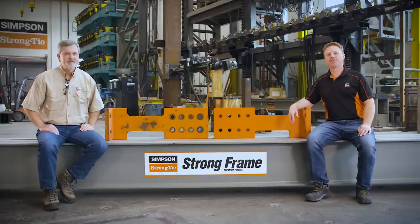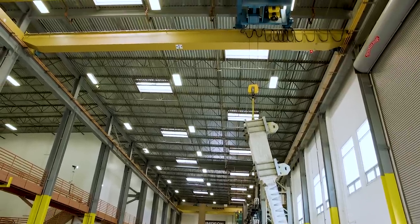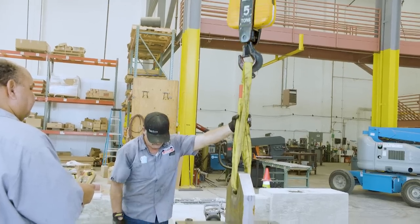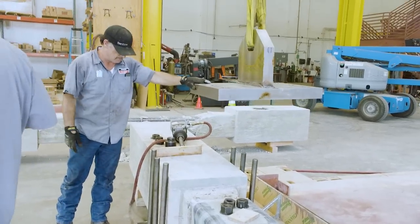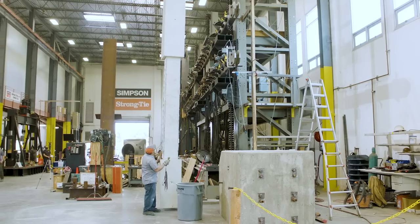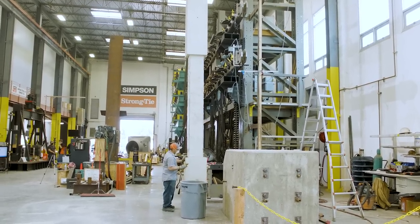The 25-ton overhead cranes are how we move and position our large-scale test specimens. The cool thing about these cranes is that while we can move and operate them individually, we can actually sync them together and move them in unison with one controller. This allows us to move an object as large as 50 tons with two cranes picking the load.